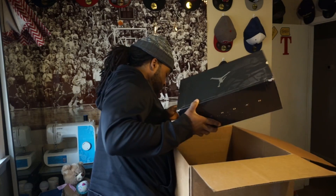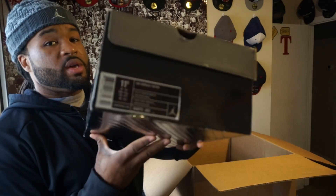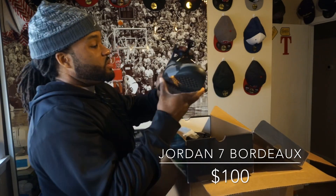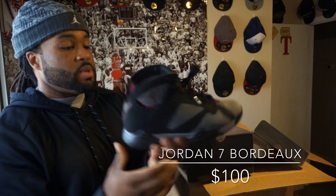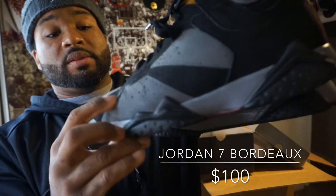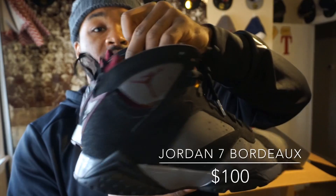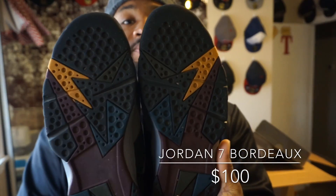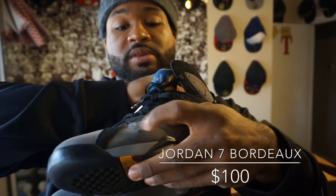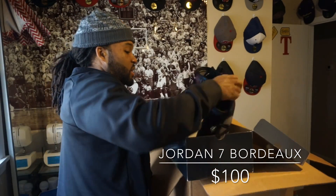Got a bunch of Jordan boxes in here — the rest of these are mostly Jordans with one Nike box. Another old Jordan box: I got a Retro 7, size 11 and a half. We got the Bordeaux colorway — this is one of my favorite 7s. These have some kind of tear or scratch right here, so they still have a little life in them. Probably a good hoop shoe for somebody, because I don't know if that scratch is repairable. That's unfortunate — that's the older Bordeaux.